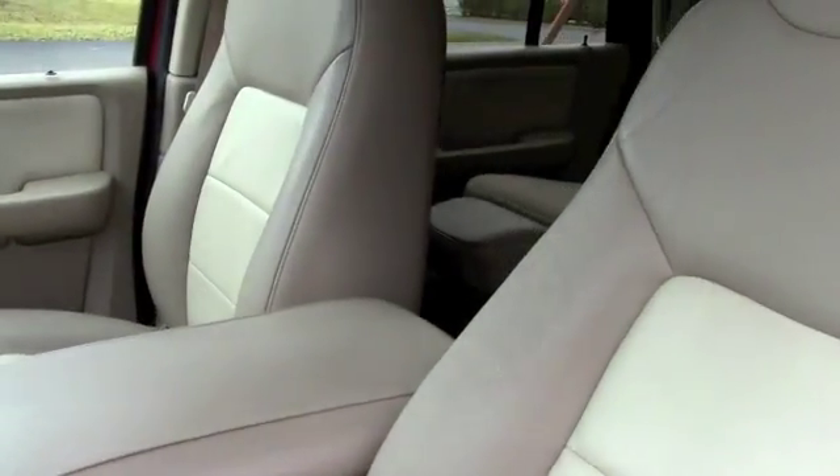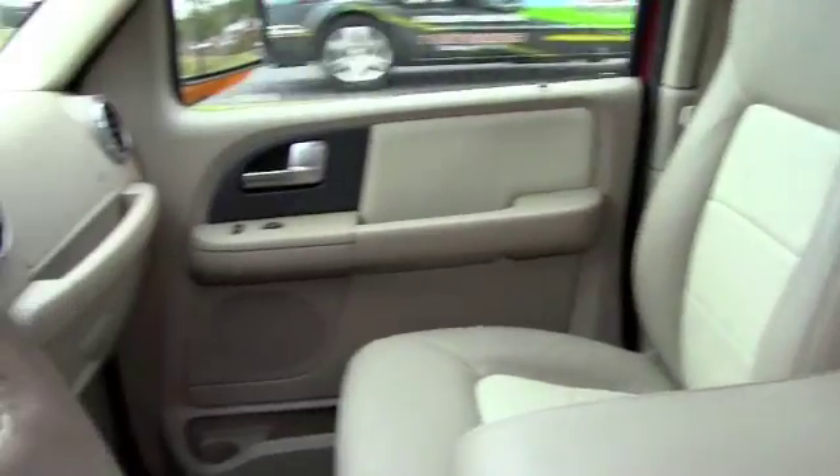It's got the running boards, the leather, the third row seating. It's got power seats, windows, locks, tilt, cruise. It's got the upgraded sound system, rear air conditioning. This is great.